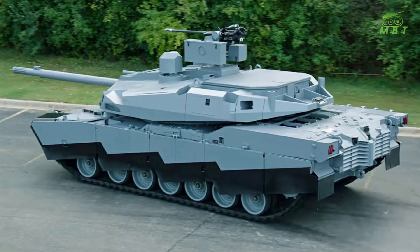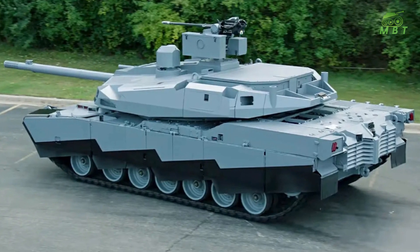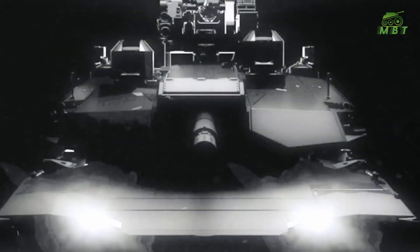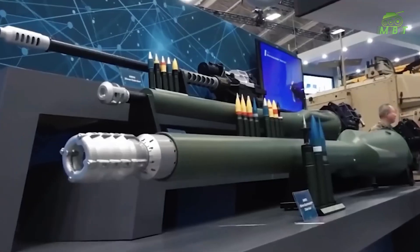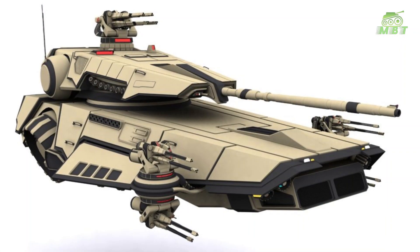Additionally, Abrams X employs a modular structure that can include subsystems for active protection, threat detection and warning, countermeasures, and situational awareness enhancements. The method enables the application of numerous capabilities, including the very simple adoption of future technology.